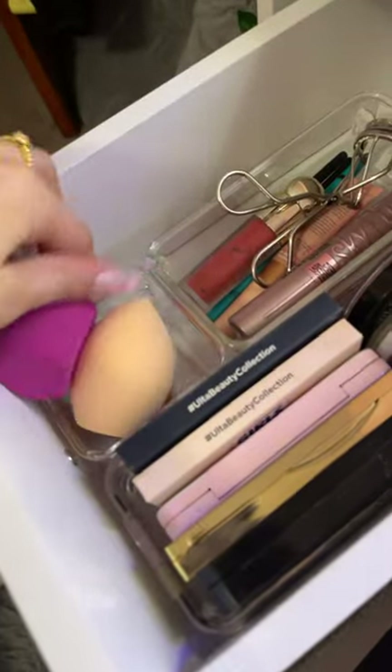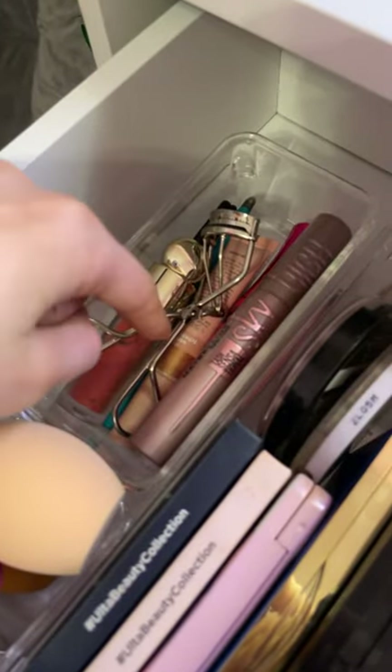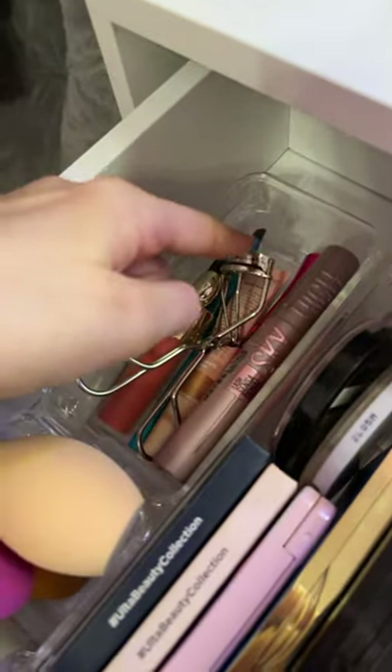These are all my beauty sponges. This is just random stuff. Mascara, blush, eyelash curler, blush, eyeliner.